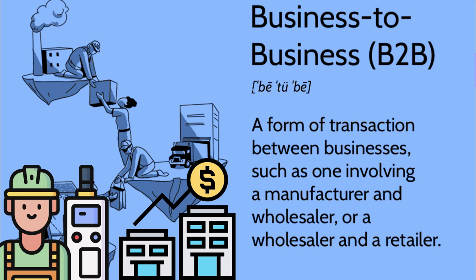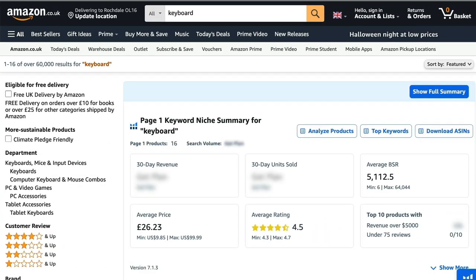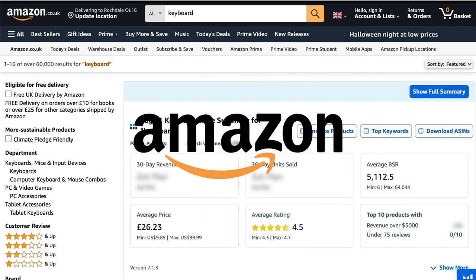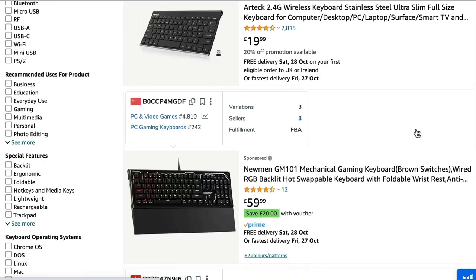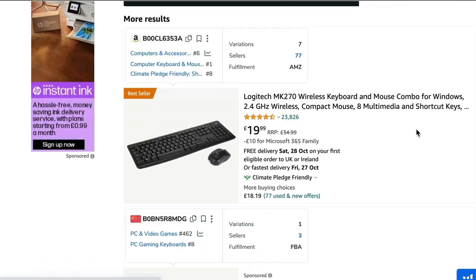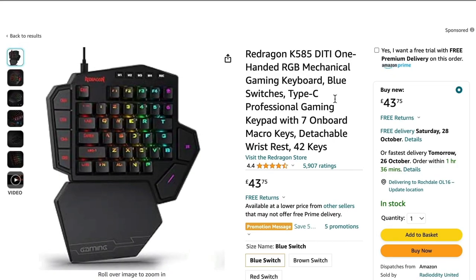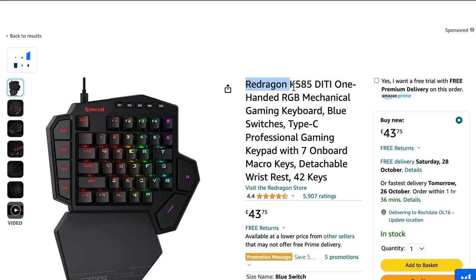Let's do a search first so we can learn how to screen through the suppliers. When you source some products, it could be for any online marketplace, including Amazon, eBay, Shopify, etc. But let's assume it's Amazon. And let's say we're looking for a keyboard. So if we look through Amazon here, let's see if we can find an interesting looking keyboard that we can then search for on Alibaba. This is a nice one — this mechanical gaming keyboard.